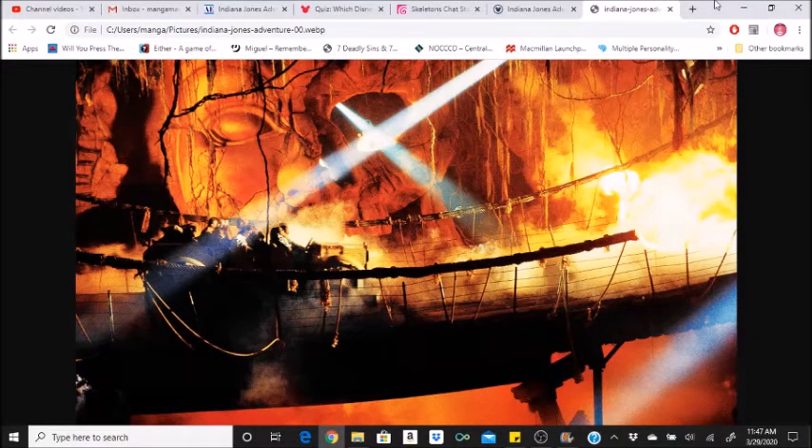Throughout the life of the project, over 400 Imagineers worked on the design and construction, including a core team of nearly 100. The entire site features more than 1,300 props, including the actual troop transport located in the base camp of the exterior queue from the movie Raiders of the Lost Ark.